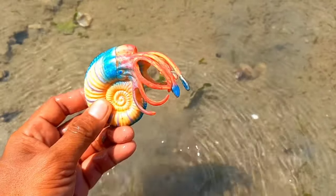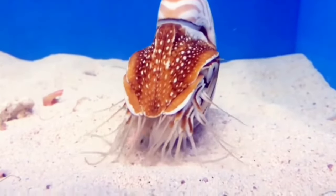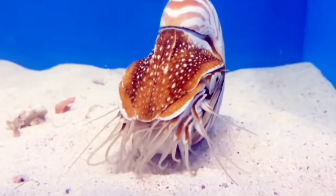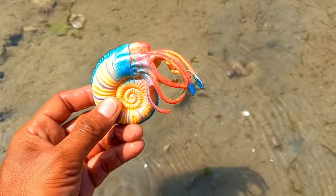This is an ammonite. Scientists believe that ammonites, like modern cephalopods, had soft body tissue with tentacles attached to their heads to catch prey. Fossil evidence shows that they had sharp, beak-like jaws to snare such prey.